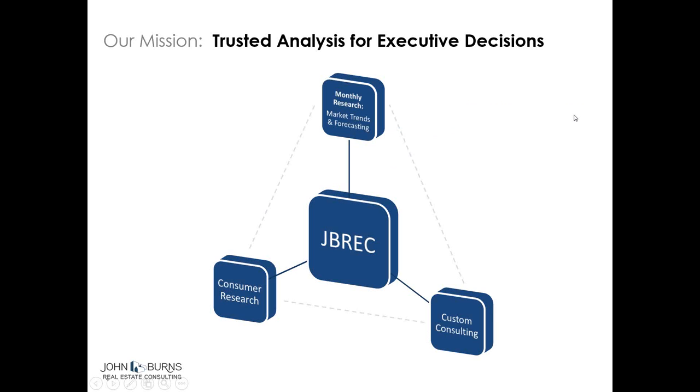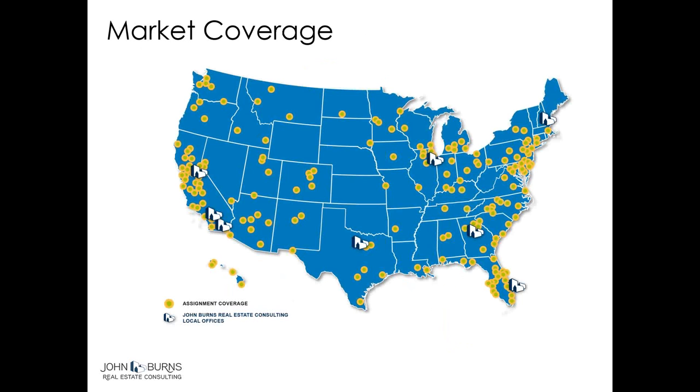As a quick introduction to our company: we are a real estate company that works all over. We do monthly research — basically we track everything that relates to making a better real estate decision. Lots of trends and forecasting specific to local markets as well as from a macroeconomic standpoint. In addition, we do custom consulting on the ground in markets all over the country, and we do a lot of consumer research as well, and that's what we're going to talk about today.